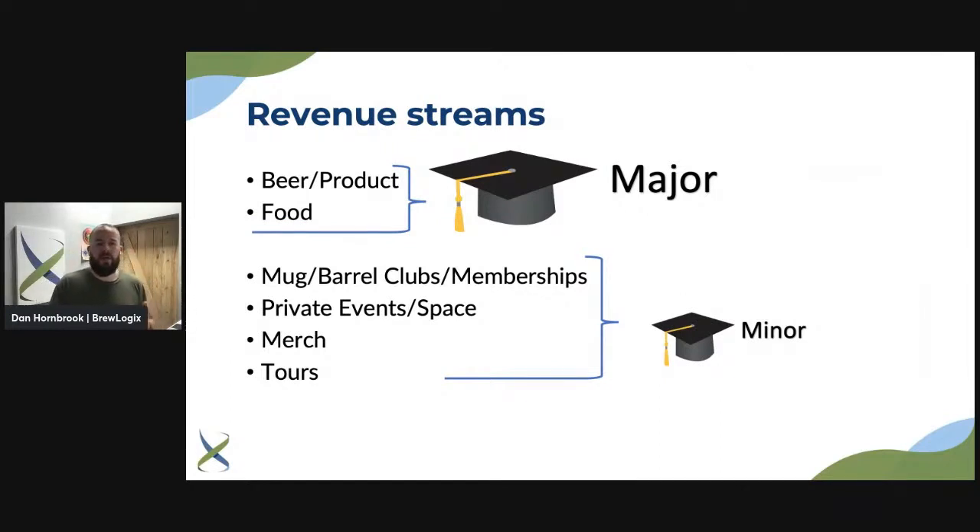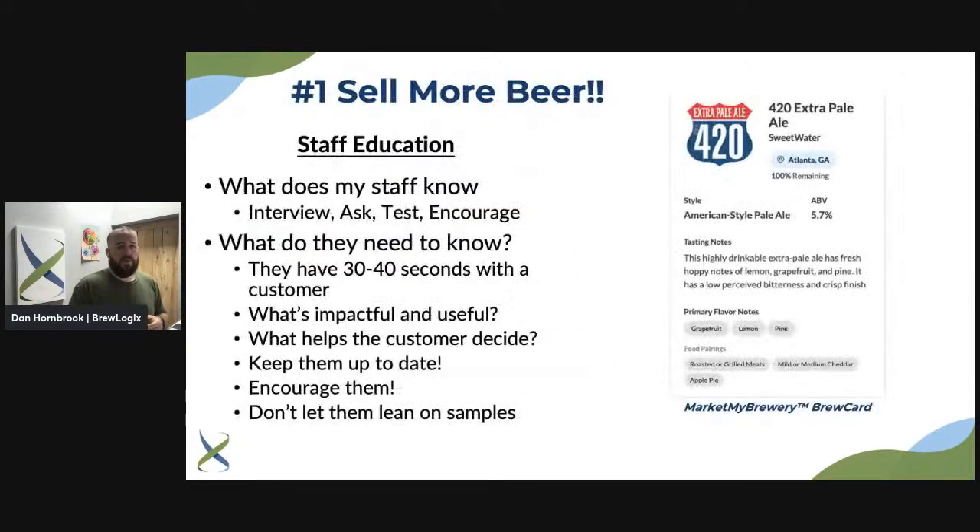Let's talk about revenue streams coming through the taproom. You have your beer product — and we support kombucha, cider, all of it — and then you have food, which is big and growing. Beyond those two, there are mug and barrel clubs, memberships, private event space, merch, and tours. Not everybody has all of these, but these are opportunities to increase revenue within your four walls.